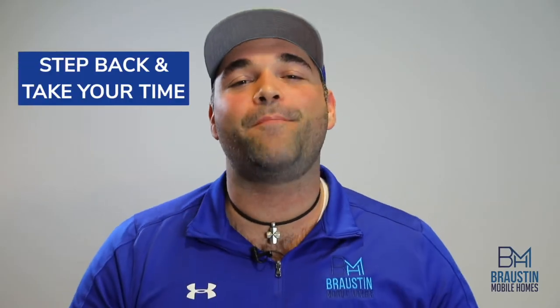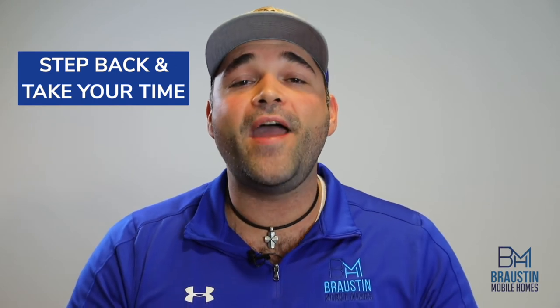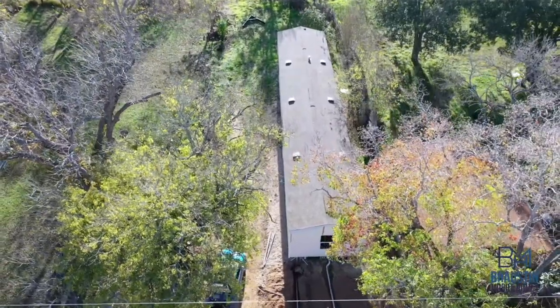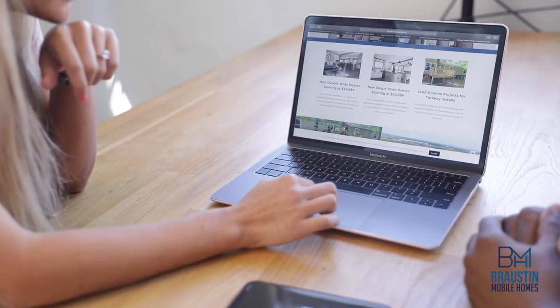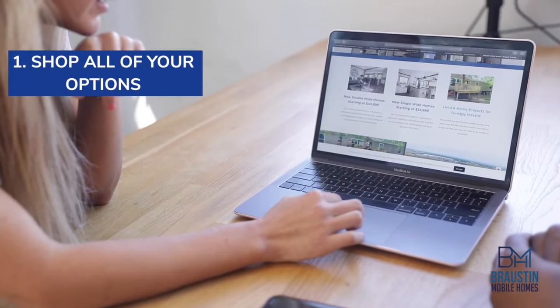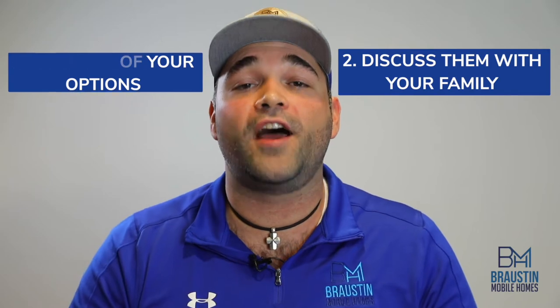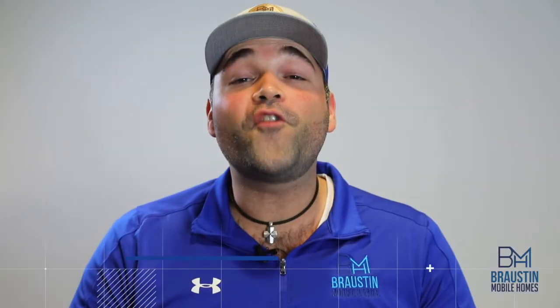Whichever route you end up going, you want to make sure you're making the right decision for you and your family. That often requires you to step back, take your time, and make sure you're not making a rash emotional decision. Remember, buying a home is probably one of the biggest financial decisions you're ever going to make. So make sure to look around, shop all of your options, and more importantly, discuss them with all of the folks in your life involved with this decision.